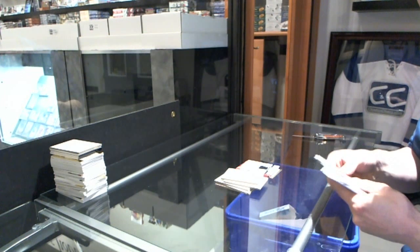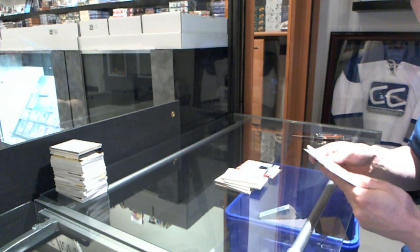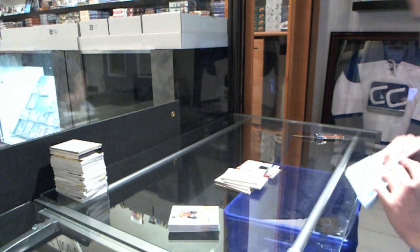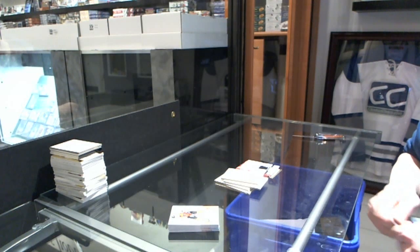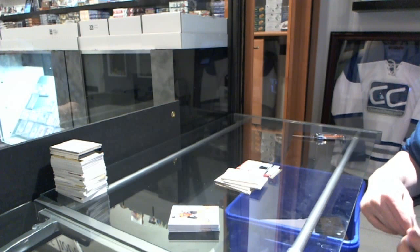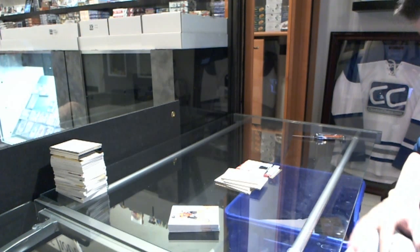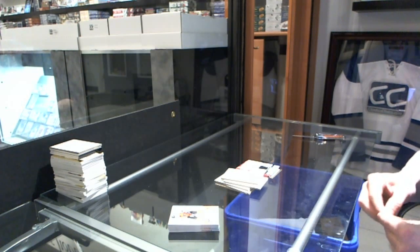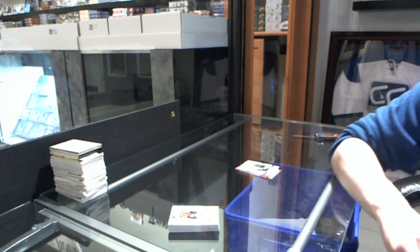TC, I'm not going to be in tomorrow, but when you come in to pick your stuff up, I will set the UPC code aside for you. Ashley or Jeff can print off a receipt for you, and you can call Upper Deck and be like, 'WTF.'